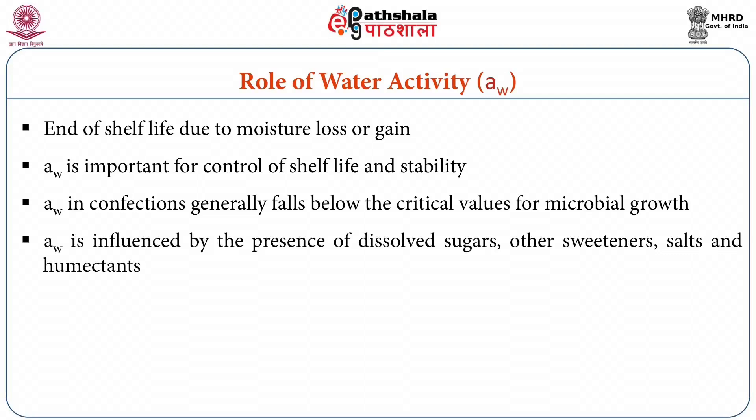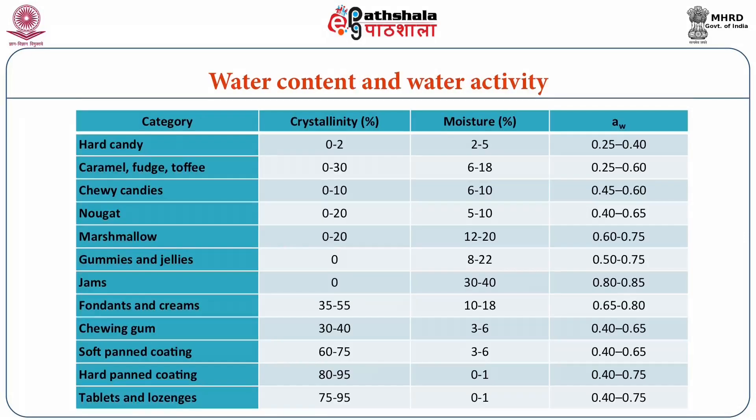Water activity is influenced by the presence of dissolved sugars, other sweeteners such as polyols, salts in case of caramel, and humectants in confections. Microbial growth is also directly related to water activity, with certain types of microbes unable to grow when water activity is below some critical value. The table shows the range of water activity and water content in different confectionary products. Hard candy shows the minimum water activity of 0.25 to 0.4 while jam has the maximum water activity of 0.8 to 0.85 in confectionary items.